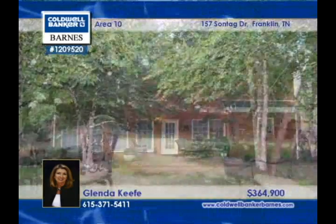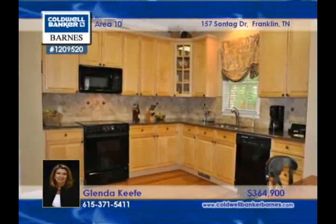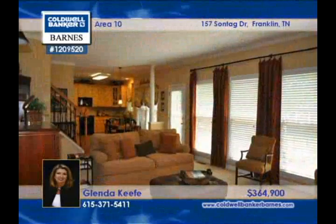Tucked away in a conveniently located and highly desirable Franklin neighborhood, this immaculately maintained all-brick home has a privacy-fenced level backyard shaded by mature trees.